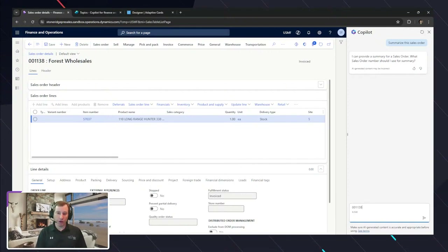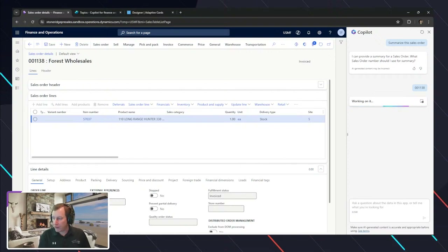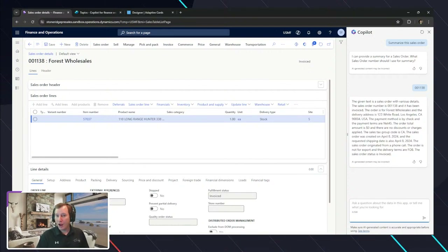I'll go ahead and put in that particular order number. It's actually working on something — what is it working on? It's going through and capturing some detail for that given record, and it's going to come back with a summary. I've not done anything other than provide some base context of what this record is to provide feedback. We can see details like payment method is check and payment terms are net 45.